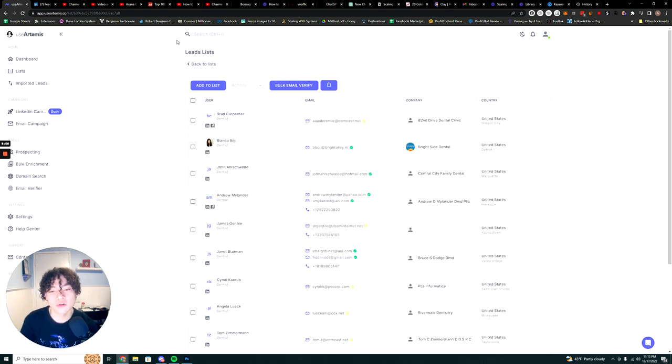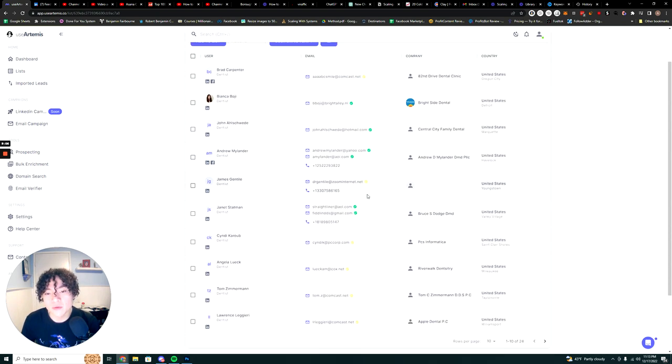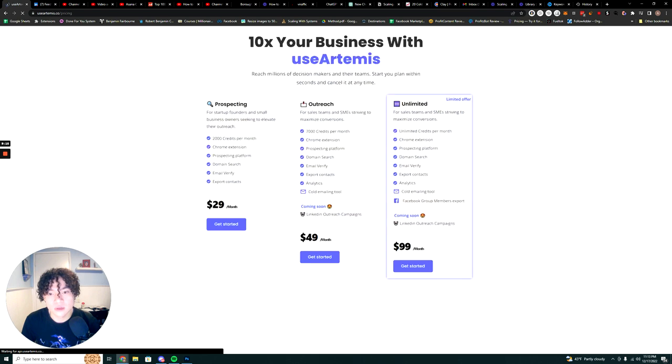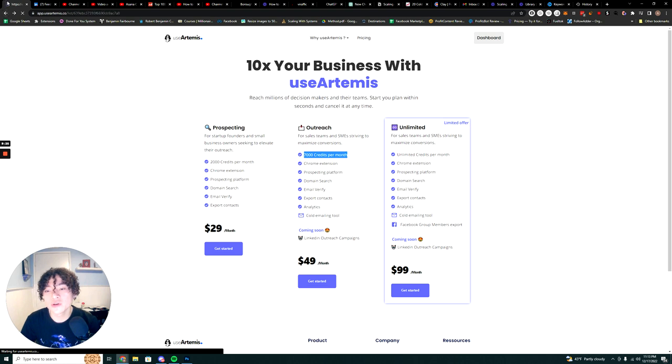That's pretty much how you use UseArtemis to prospect B2B leads for your agency, company, coaching business, or consultancy. It's a super useful tool with a ton of information. Pricing-wise, the normal plan is $49 per month and you get 7,000 credits per month.